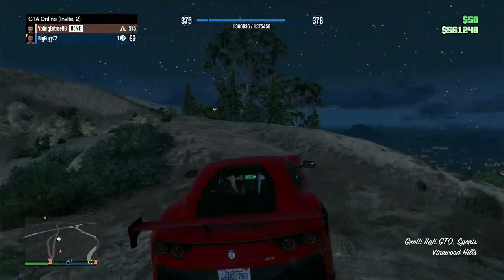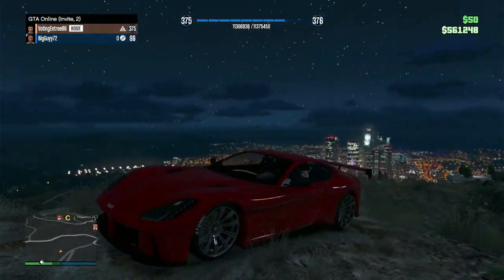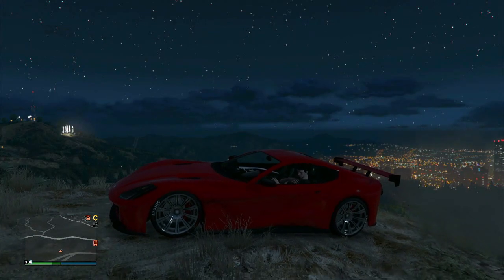Here is a 360 view of the car. I'm going to show you that you can put smoke on it like this, and it does have pretty bright brake lights.